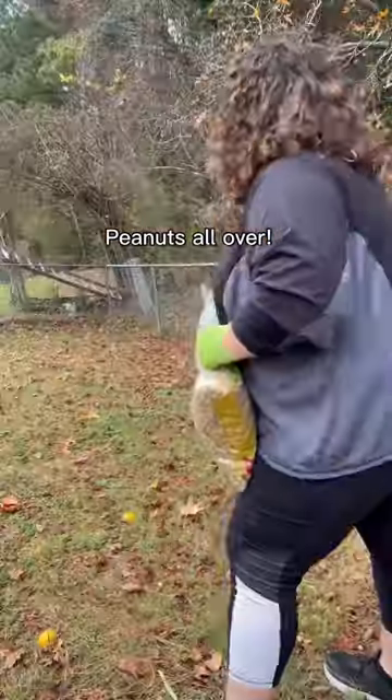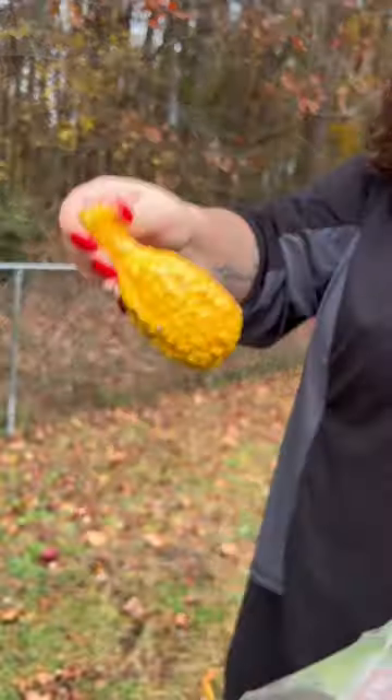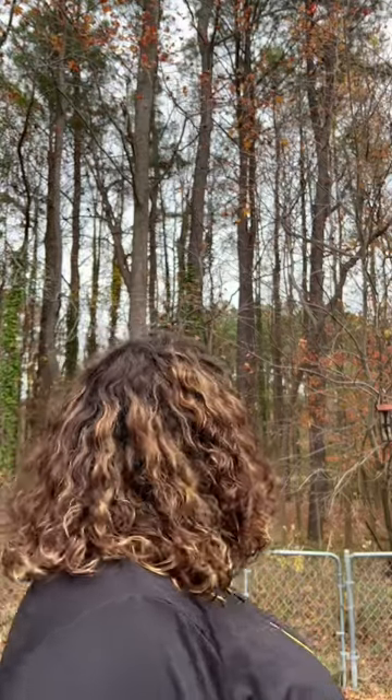Then I went and scattered a bunch of peanuts all over the yard. This is mainly to keep my squirrels and doves occupied, but I do put out a colorful gourd to attract blue jays. I feed my nocturnal babies too, so they got some peanuts and oranges. I love giving back to my local ecosystem.